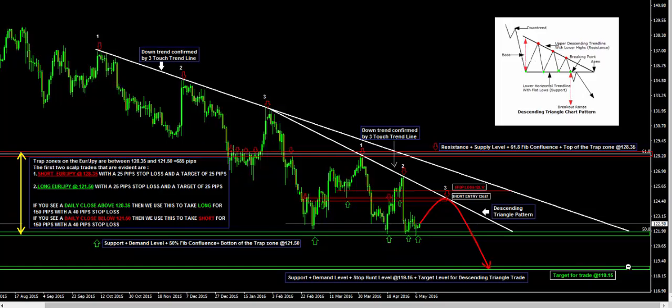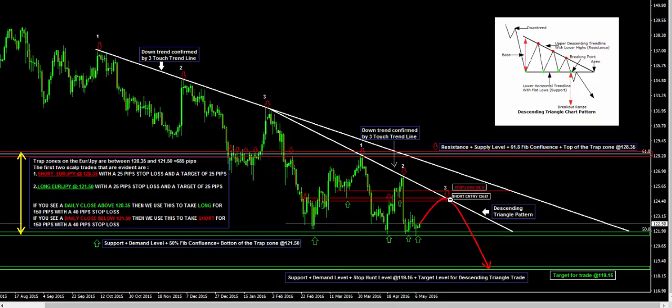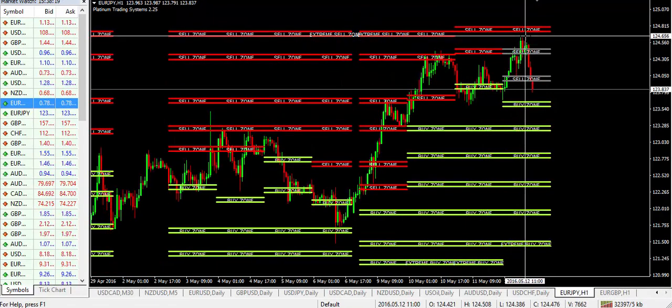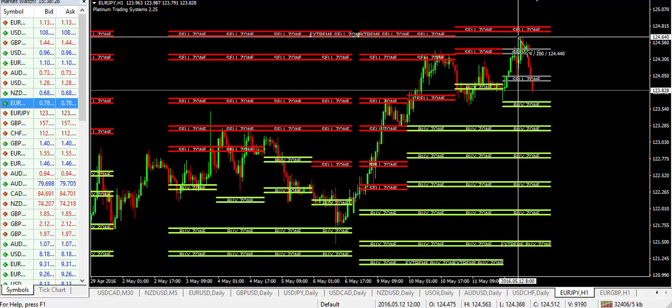Tallying up the Euro-Yen trade right now — just to clarify, we've got the short entry at 124.67 with a stop loss at 125.17 and the overall target of 119.15, triggering this morning. On the chart, the price came literally within three to four pips of entry, and again, clients should be taking these trades within five pips. Right now the trade is sitting 78–80 pips positive.